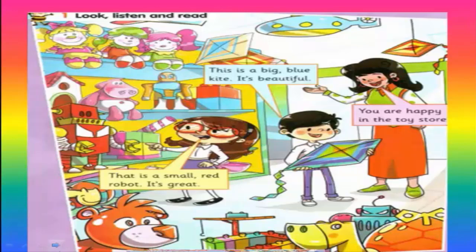Who can tell me what you can see in this picture? Yes — I can see Hannah, Haney, and their mother. What else? Yes — toys. There are some toys. In this picture I can see toys in the toy store. This is a toy store.